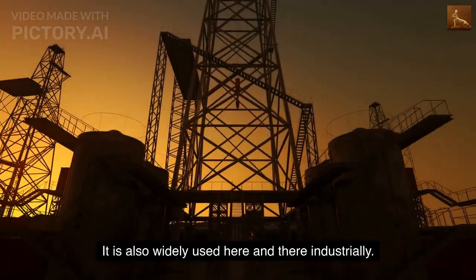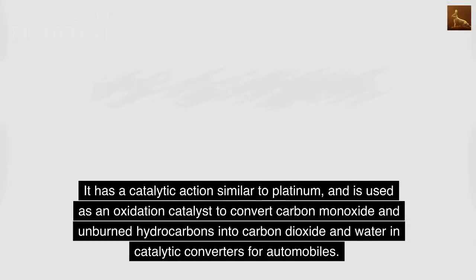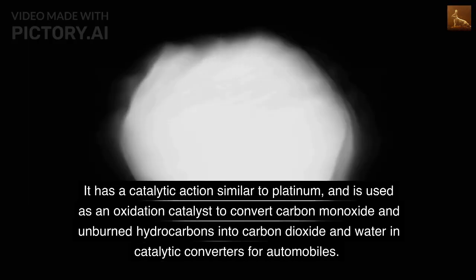It is also widely used industrially. It has a catalytic action similar to platinum, and is used as an oxidation catalyst to convert carbon monoxide and unburned hydrocarbons into carbon dioxide and water in catalytic converters for automobiles.